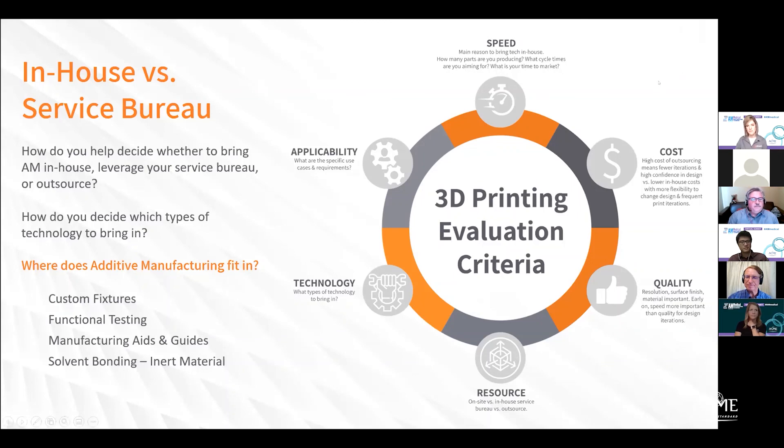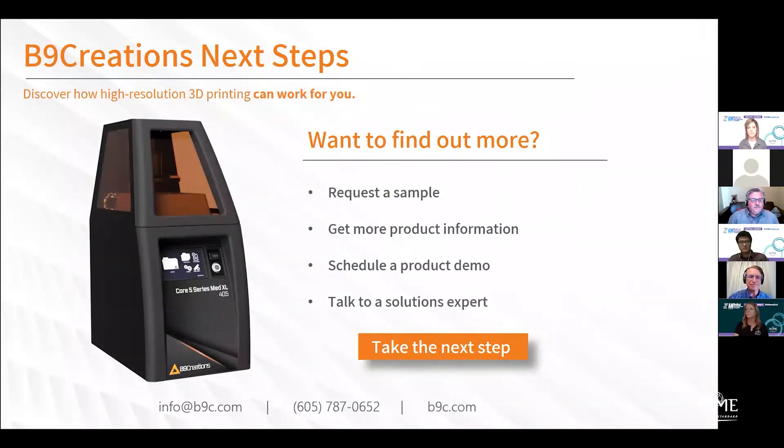Those are great examples. If you're interested in connecting with us and finding out more, you can request a sample, get a product demo, or talk to a medical solutions expert at info@b9c.com. Because we're the technology providers, we love to have our customers be the subject matter experts — all of these panelists sharing this great information with you are part of a global network. If you have a question we can't answer, we'd love to hear from you.